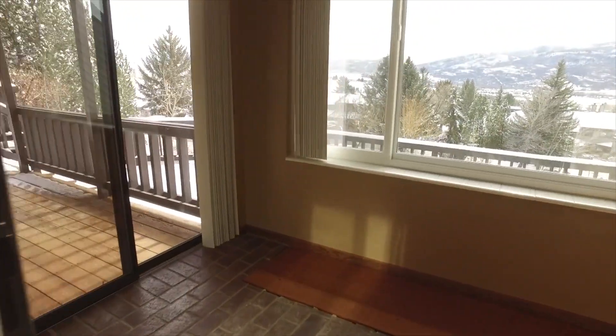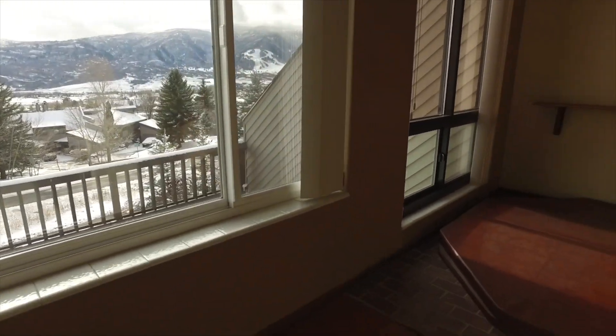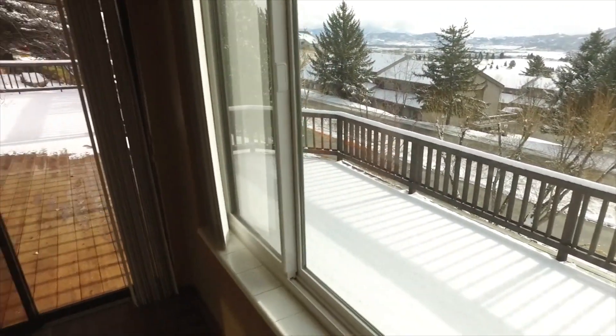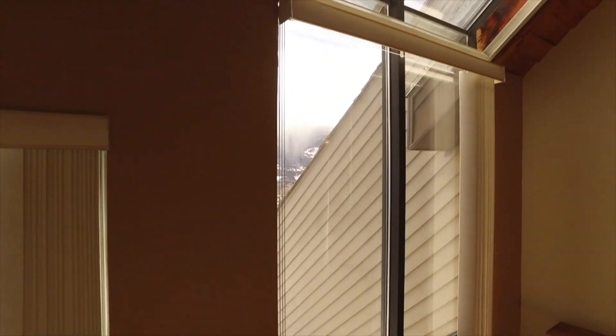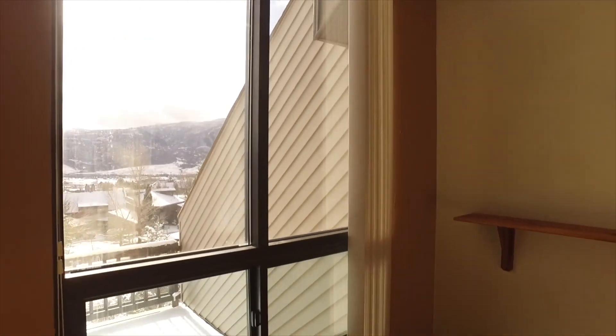And while we're talking about those views, how would you like to enjoy them from your own hot tub? You have this hot tub room that is still inside, so you don't have to run outside in the cold to enjoy the hot tub. It still gets all these great views because of all the windows, and you have skylights with remote control blinds. Doesn't get much better than that.